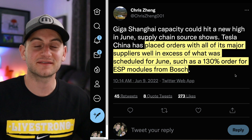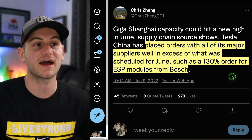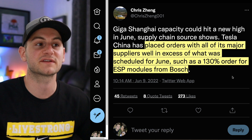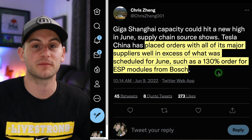Just an anecdote here, but we just talked about Tesla being set up for a record June month. And Chris Zhang said Tesla China has placed orders with all of its major suppliers well in excess of what was scheduled for June — like 130% order for ESP modules from Bosch.